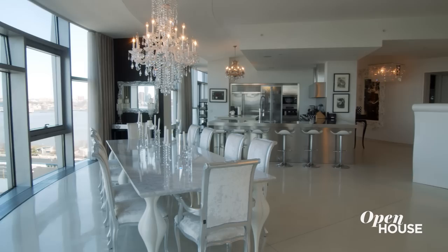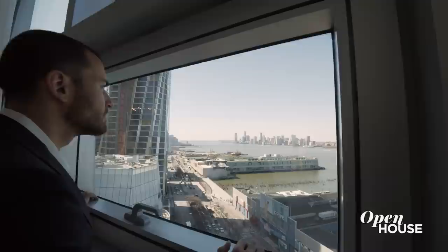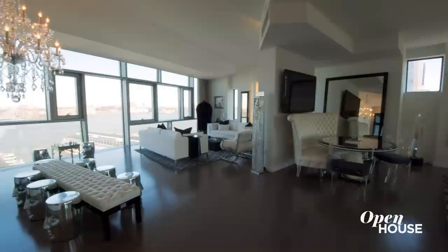I'm Steve Gold and welcome to 111 11th Avenue. We are here on the 17th and 18th floor in one of the most architecturally significant residential condos in West Chelsea. This is the largest condo offering in the entire downtown New York City market.